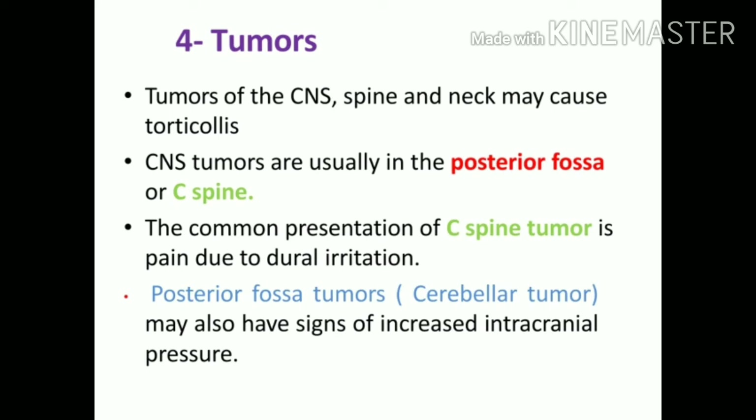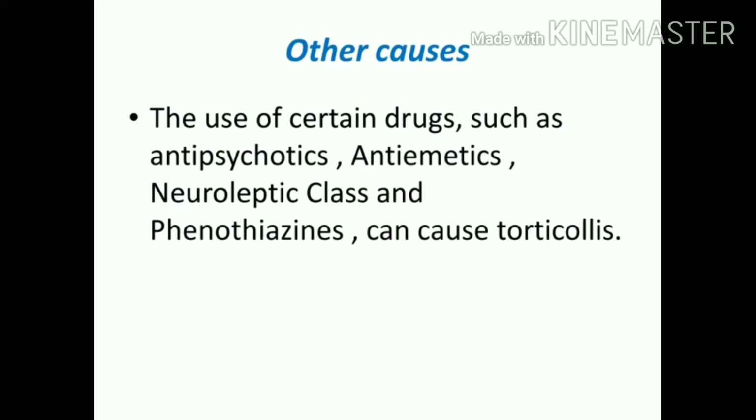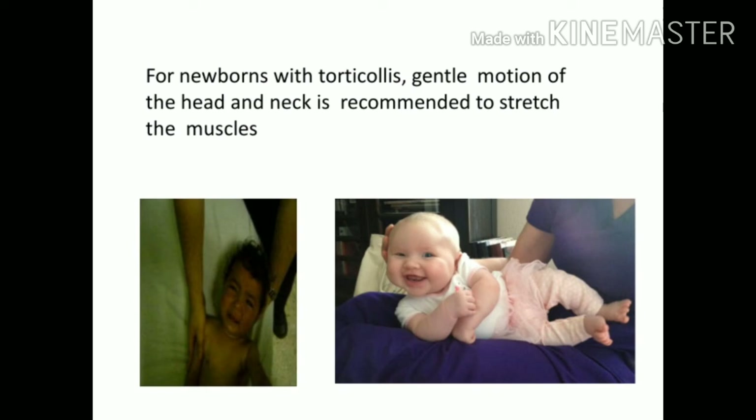The next cause for acquired torticollis is the presence of a tumor at the brain, spine, or neck, which causes irritation of the dura mater. If no other cause of acquired torticollis is proven, MRI should be done to look for a tumor. Other causes include intake of drugs such as antipsychotics, antiemetics, and neuroleptic class medications, which cause dystonia — involuntary contraction of muscles — leading to torticollis.